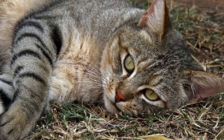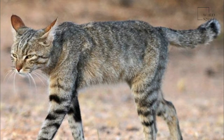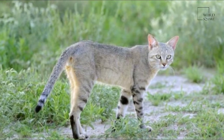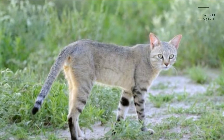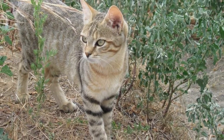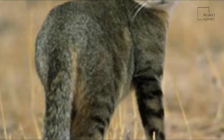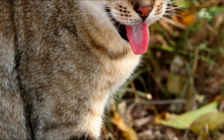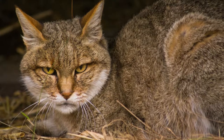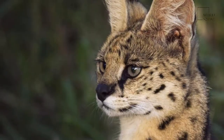The African wildcat appears to have diverged from the other subspecies about 131,000 years ago. Some individual African wildcats were first domesticated about 10,000 years ago in the Near East and are the ancestors of the domestic cat. Remains of domesticated cats were found in human burials in Cyprus, estimated to have been established by Neolithic farmers about 9,500 years ago. Crossings between domestic cats and African wildcats are still common today.